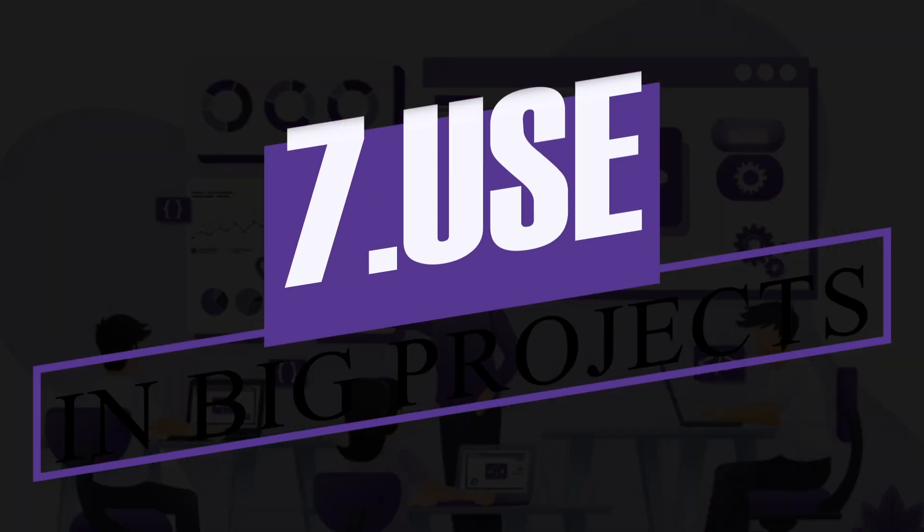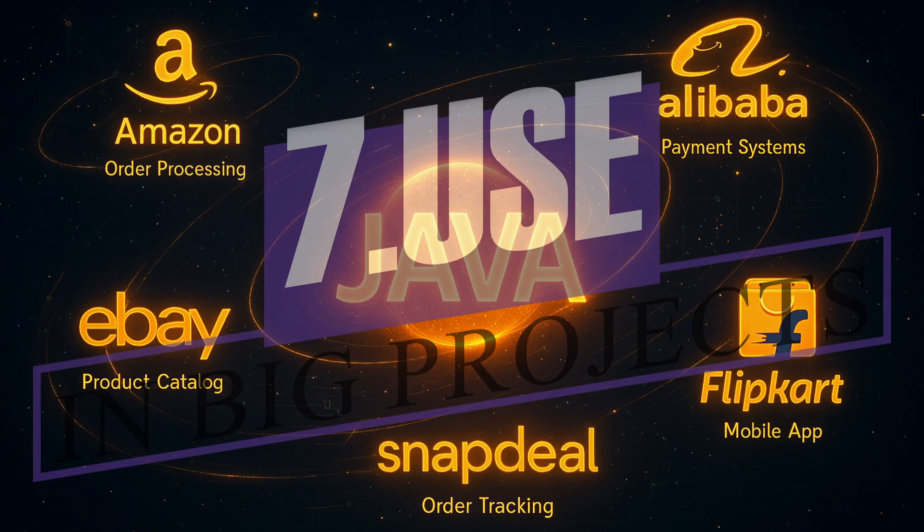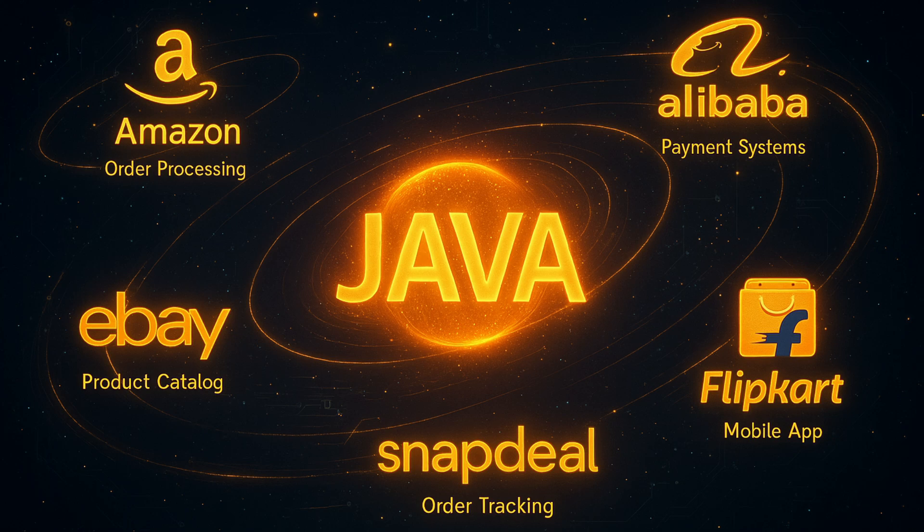Point number 7: Java is widely used in major companies like Amazon, Flipkart, Snapdeal, eBay, and Alibaba.